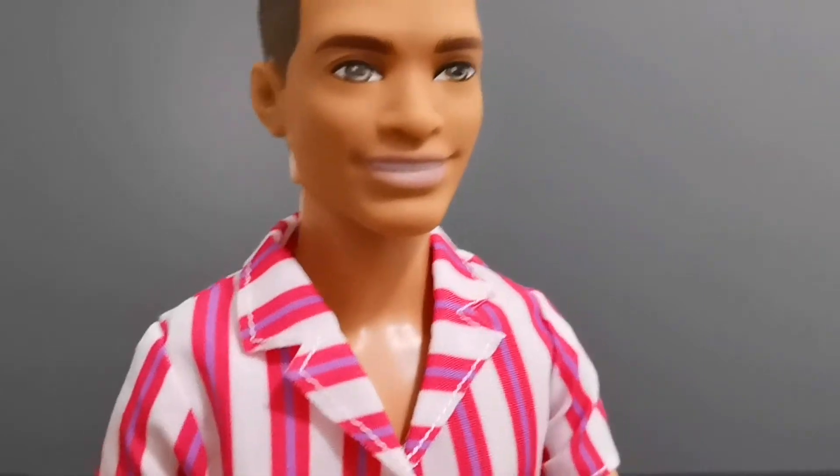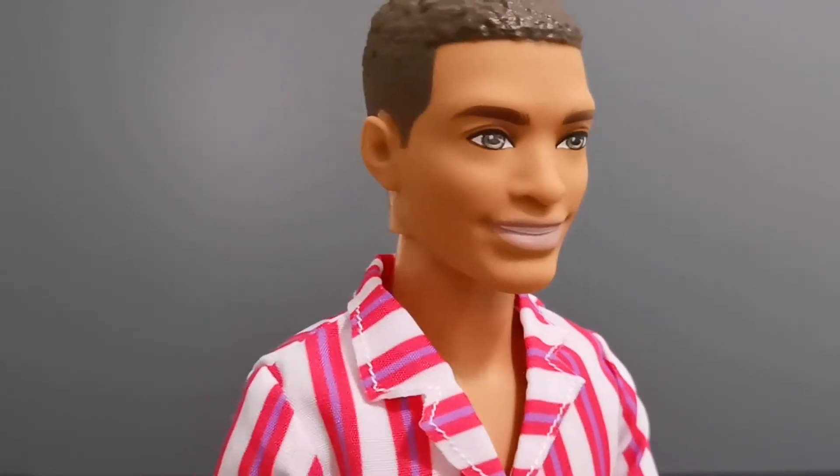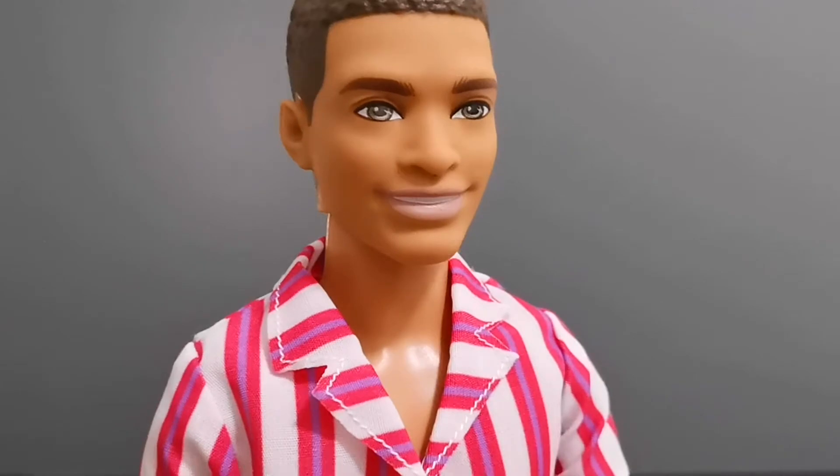He has nude pink lips and you can see him smiling widely, showing off his white set of teeth.